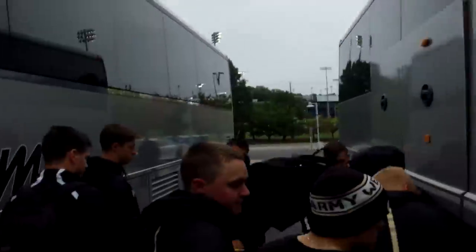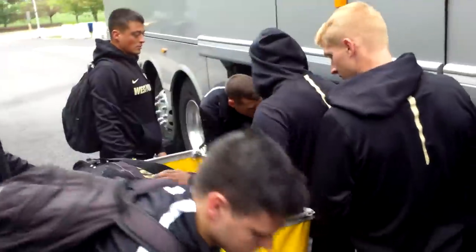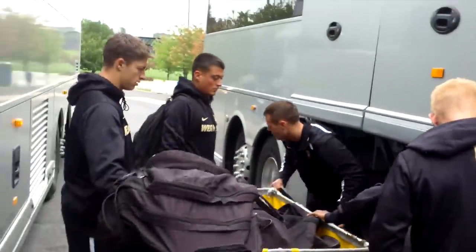The team has arrived and now we're putting the player bags off the bus, putting them into the laundry cart and getting it ready to set up in the locker room for game time.